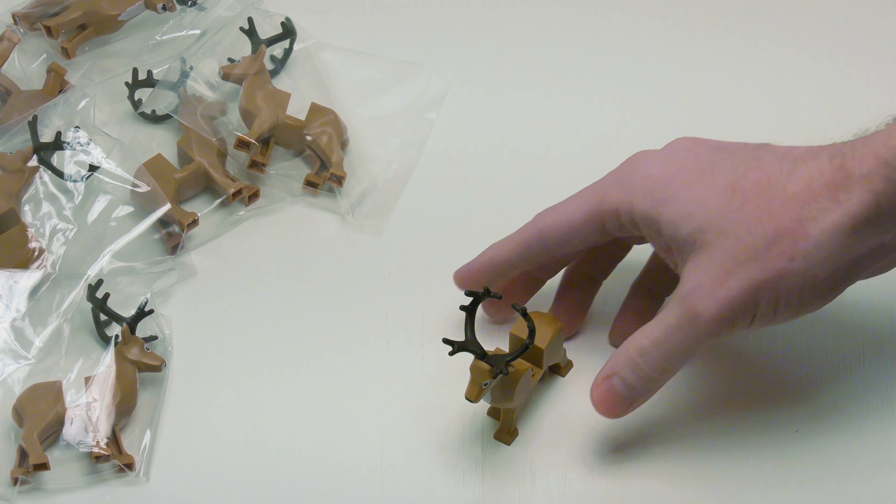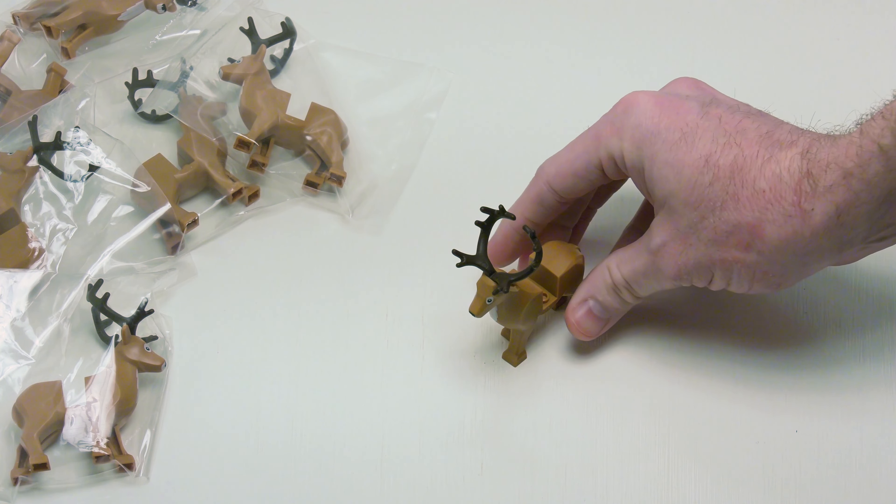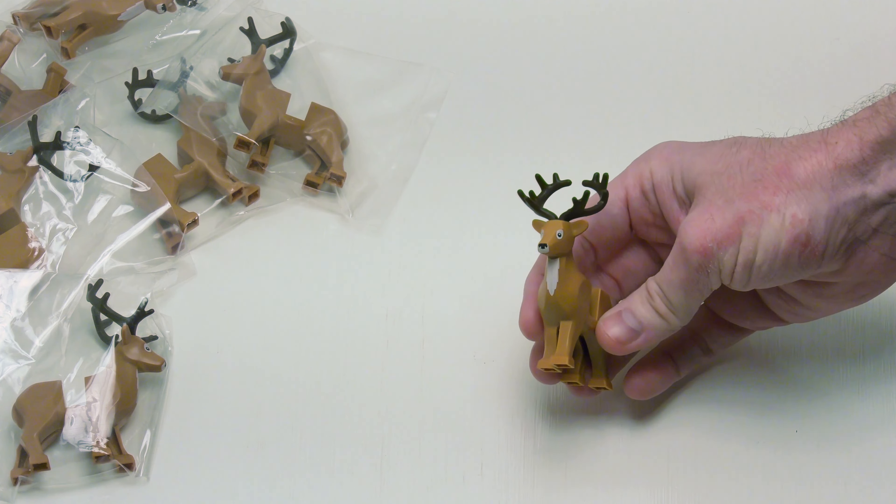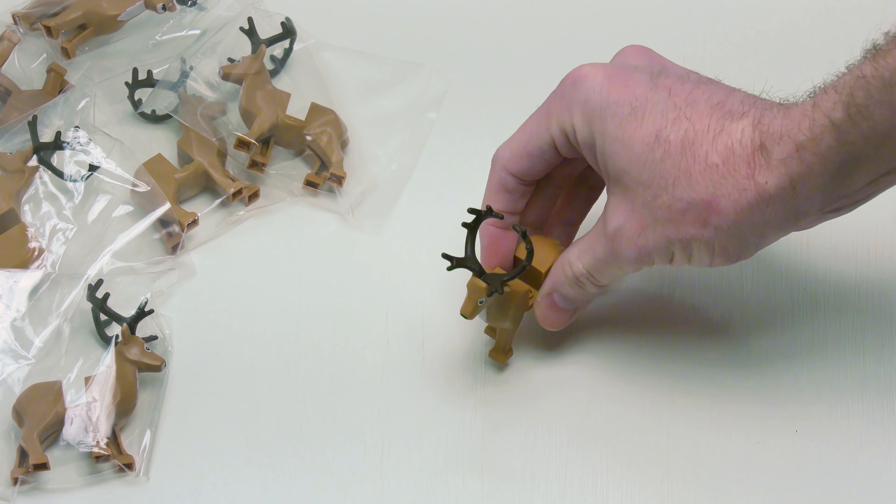So that's pretty much it — that's the haul. Like I said, it's the smallest expensive haul I've ever placed. But I've been eyeballing deer for quite some time, and I'll put these to some good use.